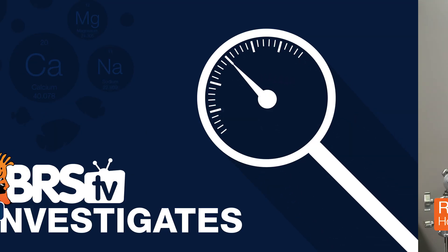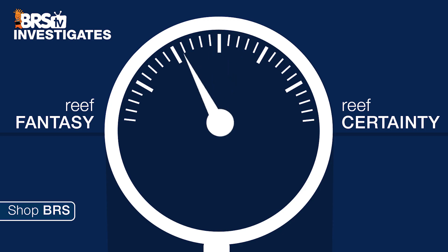Today on BRStv Investigates: are those screen net tops blocking all your precious light? Hi, I'm Ryan, your host of BRStv Investigates, a weekly YouTube series which explores popular reefing theories, products, methods, and what the manuals are missing, with the focus on putting them to the test. Then we rate that theory based on our scale of reef fantasy to reef certainty.